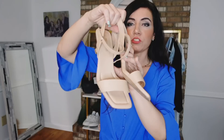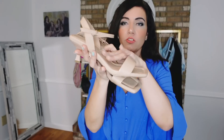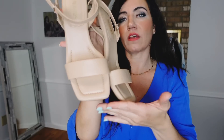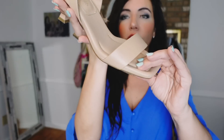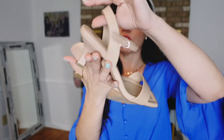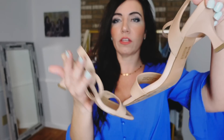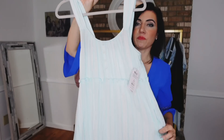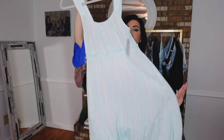I paired it with these little kitten heels from Dream Pairs. They're super comfortable — I also have them in black. They have a square toe, nice memory foam, one band with an ankle strap, slingback, and a smaller heel. They come in a bunch of different colors, linked down below.